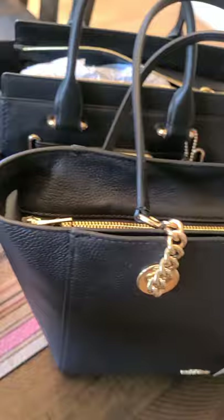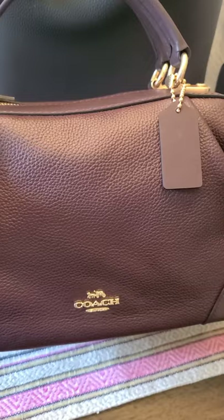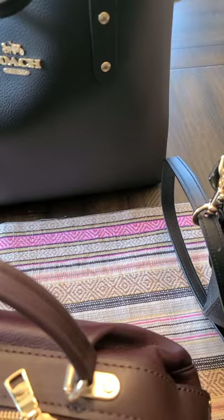Now for my two other finds which I'm deeply in love with. Number one is the Coach Lane in oxblood with gold hardware. All of these are from TJ Maxx, none from Marshalls. I saw this bag and fell in love — it's something I didn't know I always wanted, but when I saw it I knew it. It has beautiful detailing and I will do an elaborate video on this one.